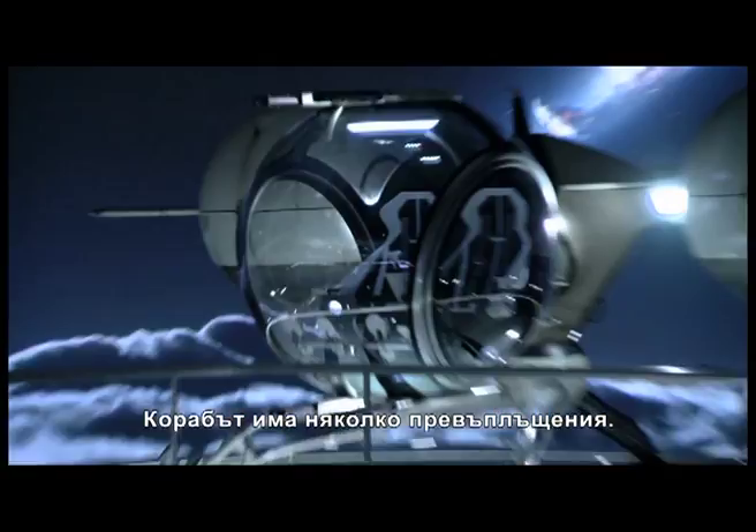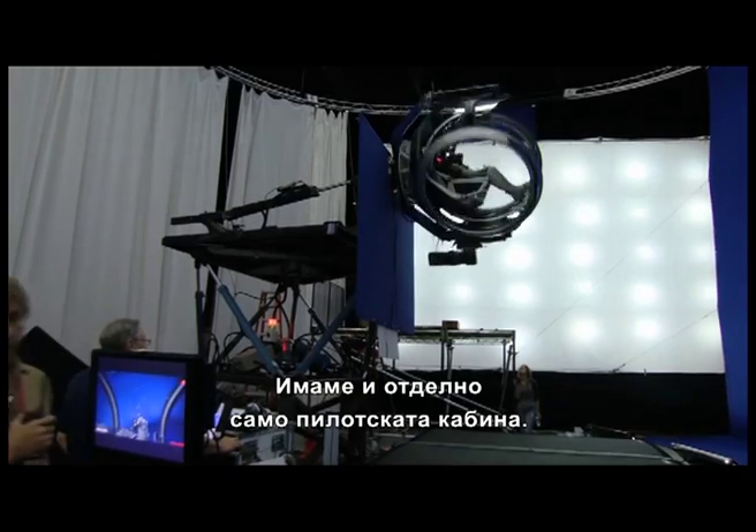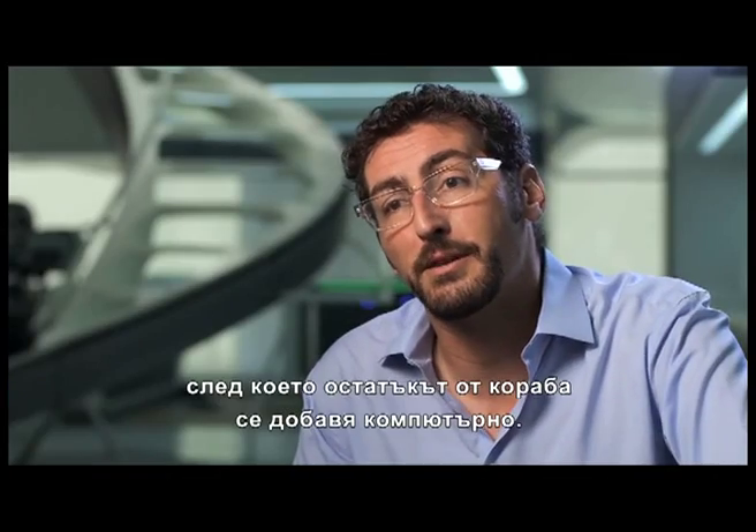There are a couple of different incarnations of the bubble ship. We have the complete bubble ship, and then we have basically just the cockpit on a full motion-based gimbal. So we'll get all the flying footage, and then in visual effects we will put the rest of the ship on the backside of that.